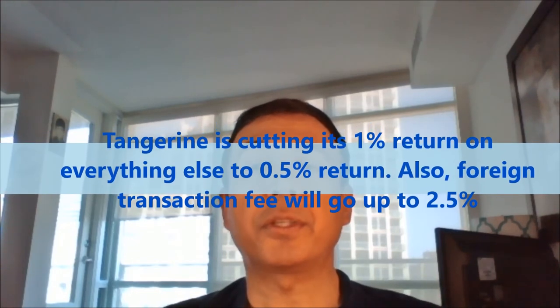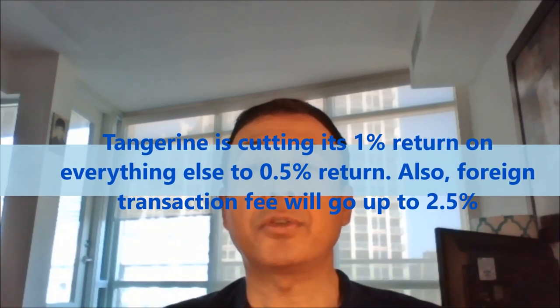Another popular feature of this card is that it used to have a 1.5% foreign transaction fee instead of the 2.5% that most other Canadian credit cards charge. Tangerine is axing this benefit, raising it to 2.5% foreign transaction fee. It's worth mentioning that there are credit cards in Canada that charge no foreign transaction fees — I've talked about those in another YouTube video, which I'll link at the top of this video.